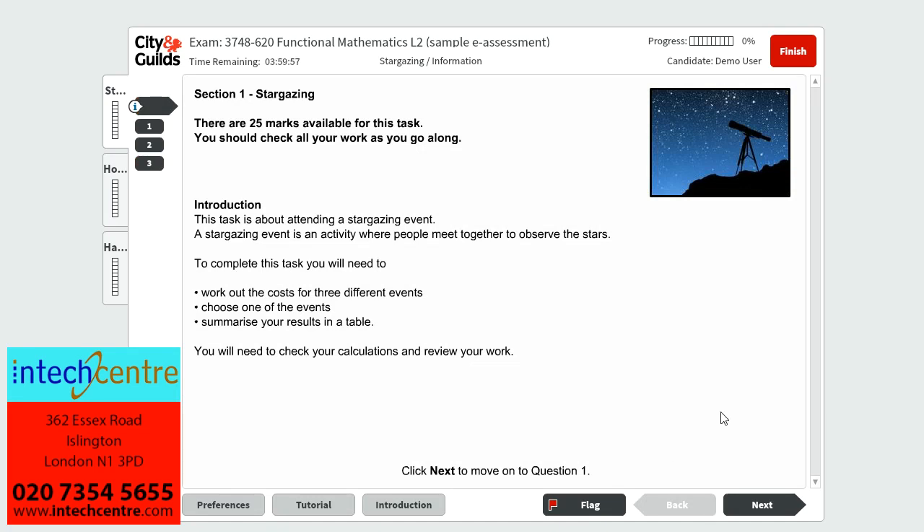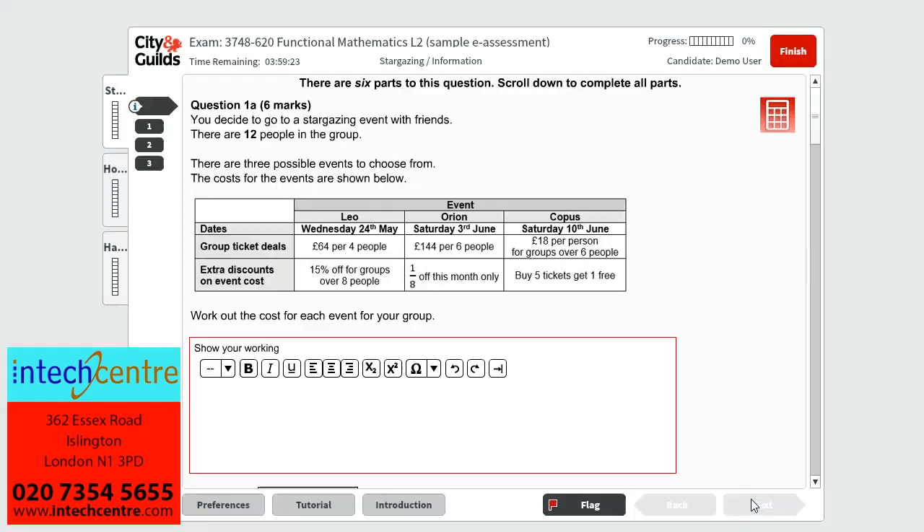For this paper, Scenario 1 is about stargazing and there are 25 marks available for this task. You should check all your work as you go along. The introduction tells us that it is about attending a stargazing event — an activity where people meet together to observe the stars. To complete this task, you will need to work out the cost of three different events, choose one of the events, summarise your results in a table, and check your calculations and review your work.